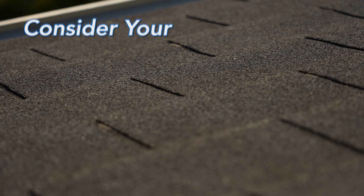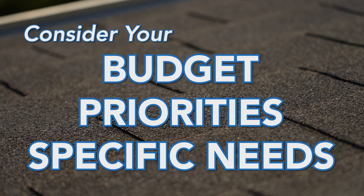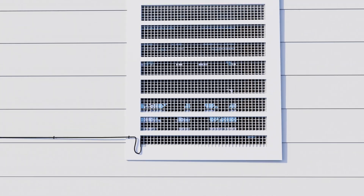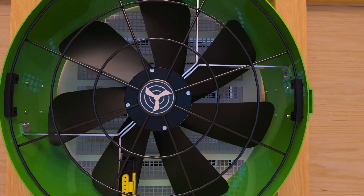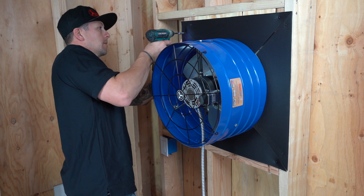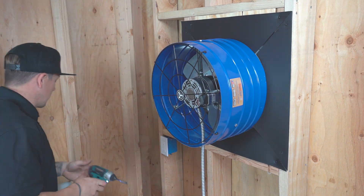When making a decision, it's important to consider your priorities, budget, and specific needs. If you value long-term savings, eco-friendliness, and potential tax credits, solar attic fans may be the superior choice. However, if immediate cost and increased airflow are your main concerns, traditional attic fans are the way to go.